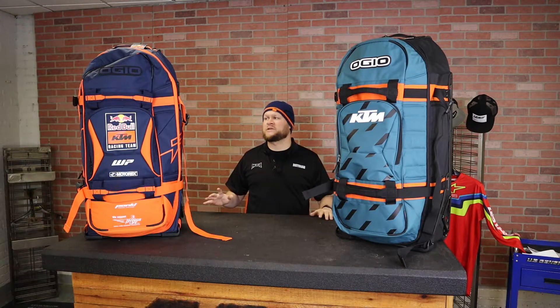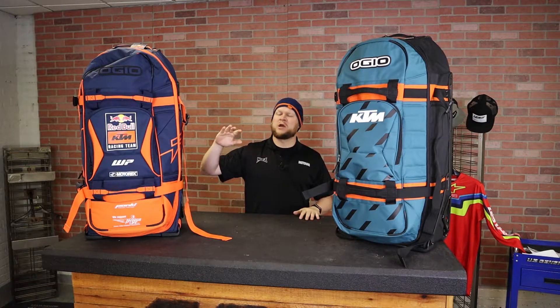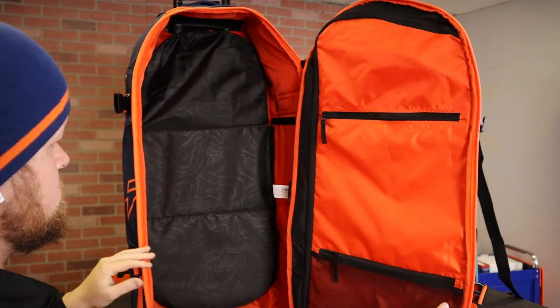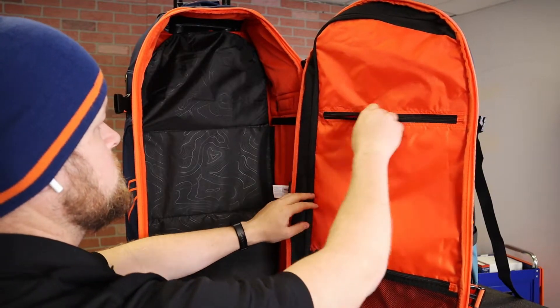The 9800 has been around for years now — it's definitely the most popular elite gear bag in the pits. I dropped another video a couple days ago showing you the regular KTM replica gear bag, which is just one large compartment in the middle and still has wheels, but it doesn't have the sled system like this 9800 does. This is the next step up from that — the most elite gear bag you're really going to find anywhere.